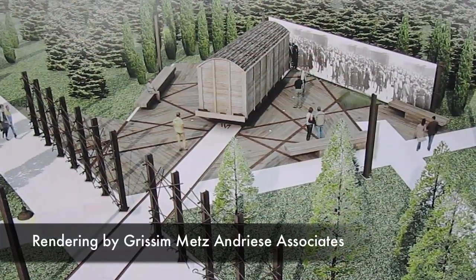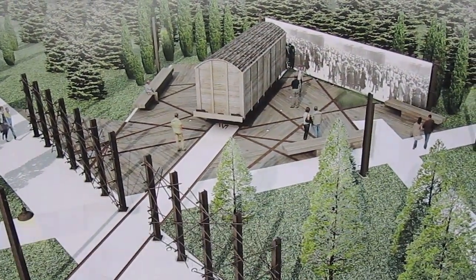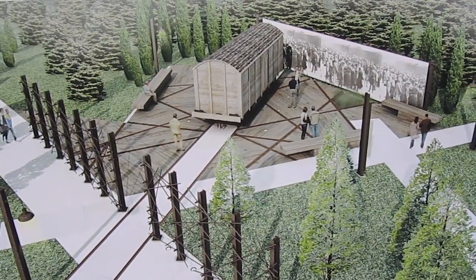The Holocaust Memorial Center has plans to fundraise and build a permanent outdoor exhibit that gives visitors the idea of what was happening across Europe.